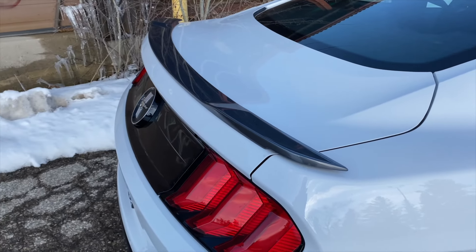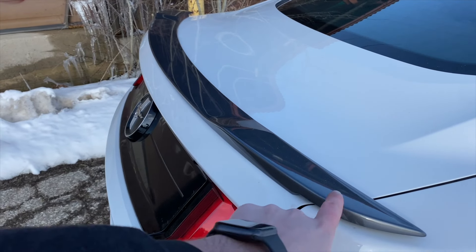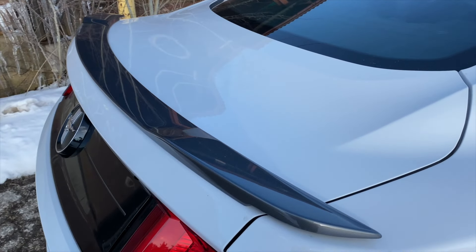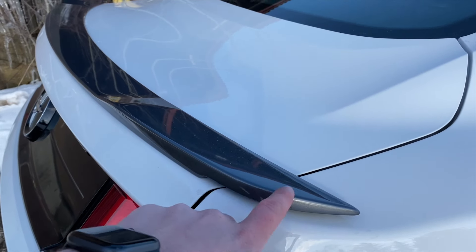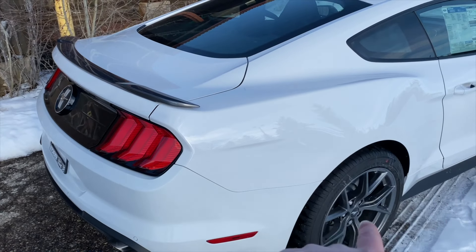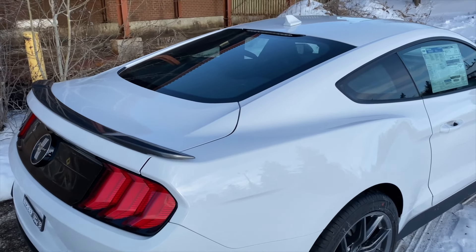With the EcoBoost performance package you get a different rear spoiler - more of a lower deck lid with a small riser. It's gray in color, which is a cool contrast and matches the rims nicely. Now let's get out of the cold and into the interior.